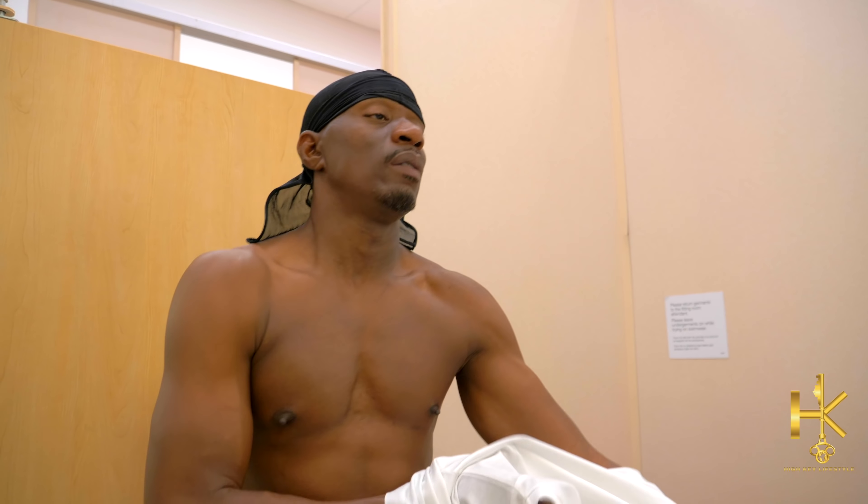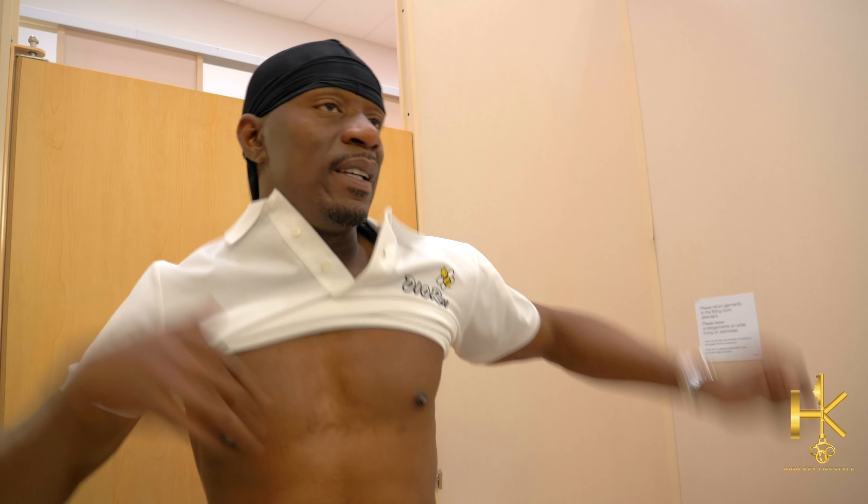Let me know what y'all think — which outfit works the best. See which outfit y'all like the best. For me, I really like the sweater and the way it fit. The v-neck fit too.